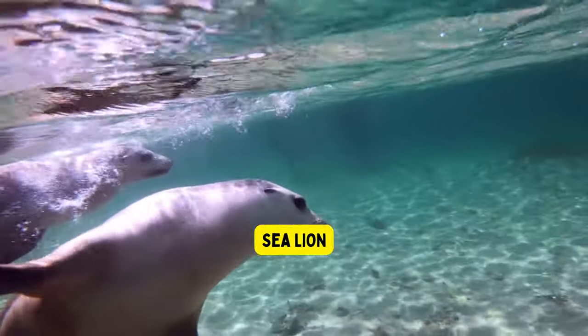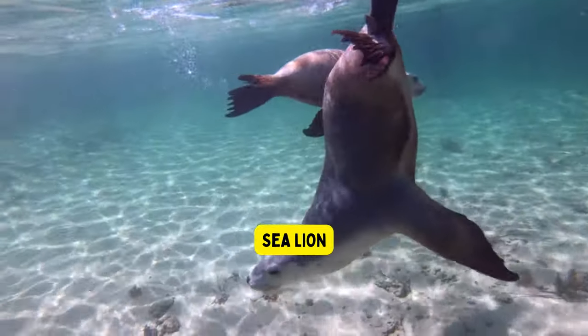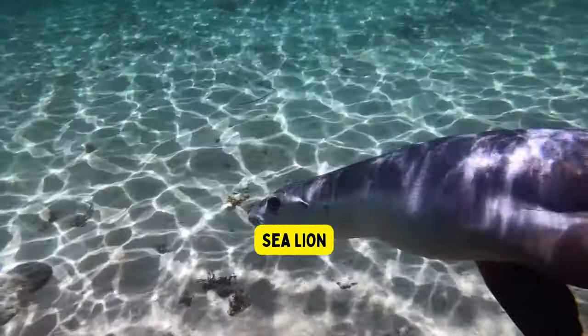Sea lions. Sea lions are large, playful marine mammals that love swimming and can even walk on land using their flipper-like feet.